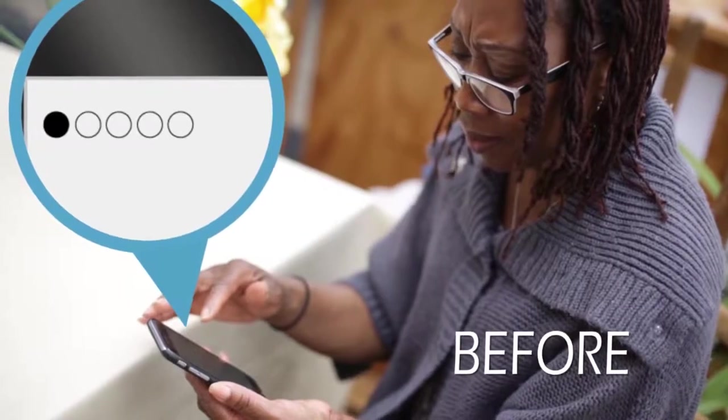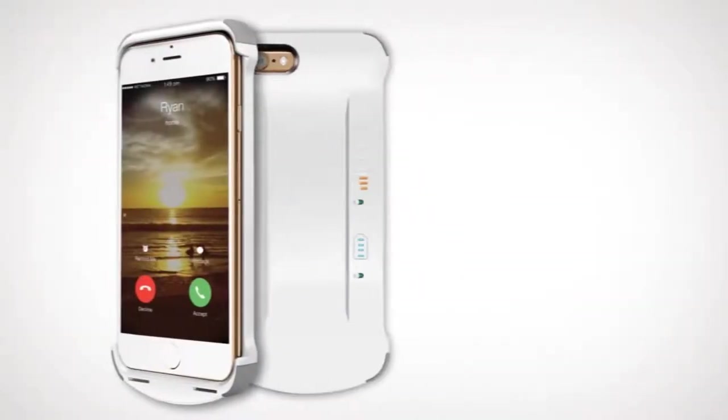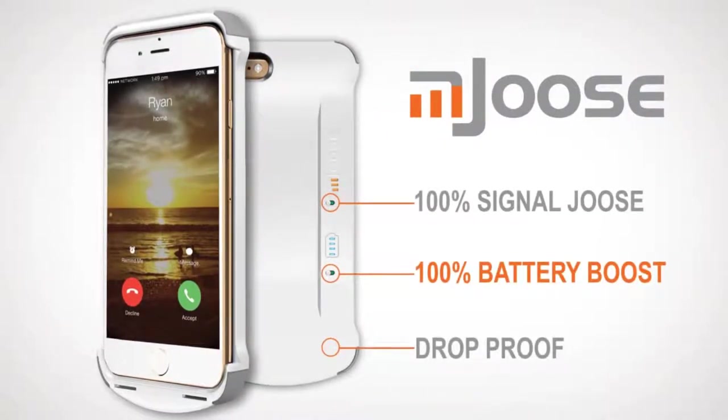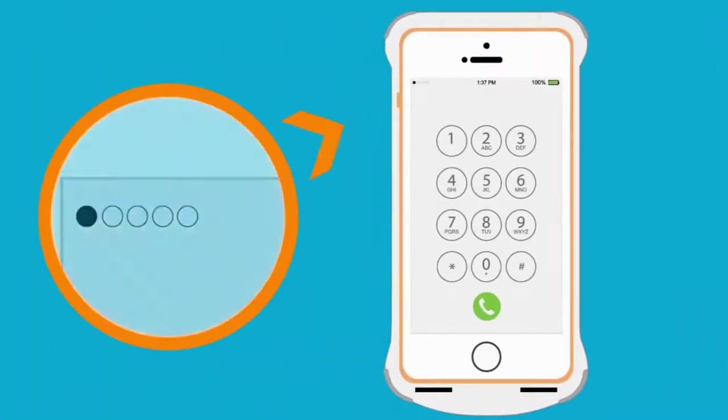Tired of being in the 70% of smartphone users with weak cell signal issues? Introducing the M-JUICE 3-in-1 case — the case for better signal coverage giving you stronger signal juice, 100% battery boost, and an attractive case that is drop-proof.